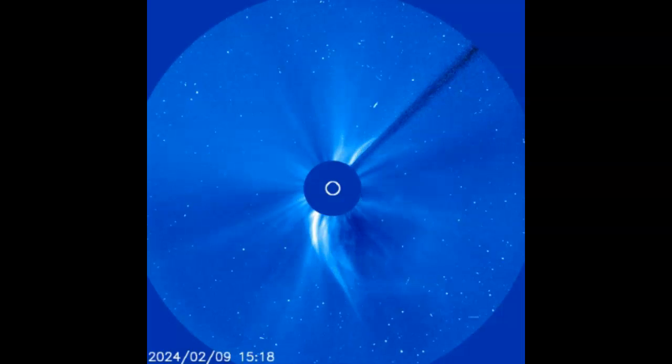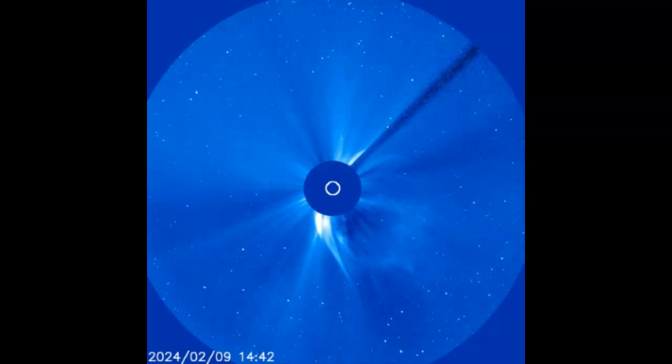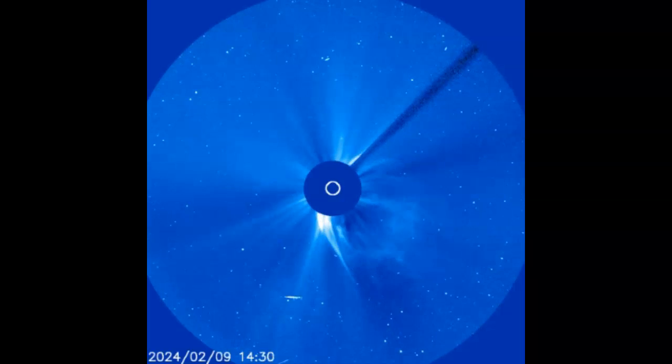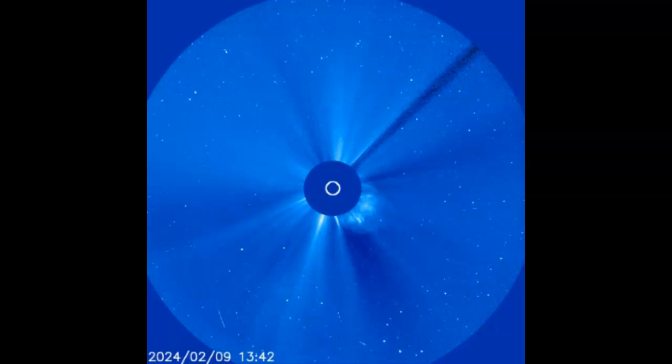The explosion also hurled a bright coronal mass ejection into space. It will not hit Earth. Instead, a NASA model of the CME shows it is headed for Mercury, Venus, and Mars. It will hit all three planets this weekend, and it's moving extremely fast — it will hit them probably today.